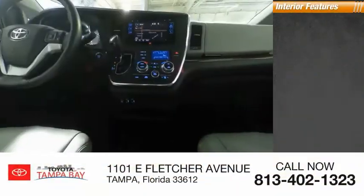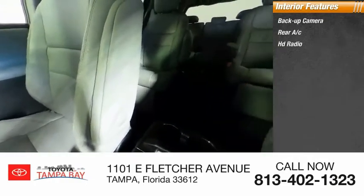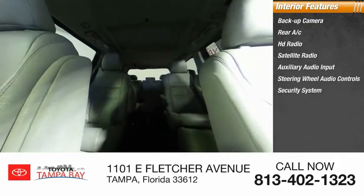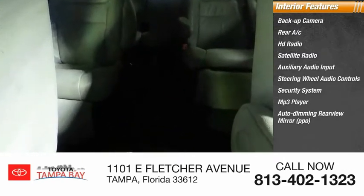Inside you'll find backup camera, rear AC, HD radio, satellite radio, auxiliary audio input, steering wheel audio controls, security system, MP3 player, auto dimming rear view mirror, PPO, cruise control. Come see the car for yourself.